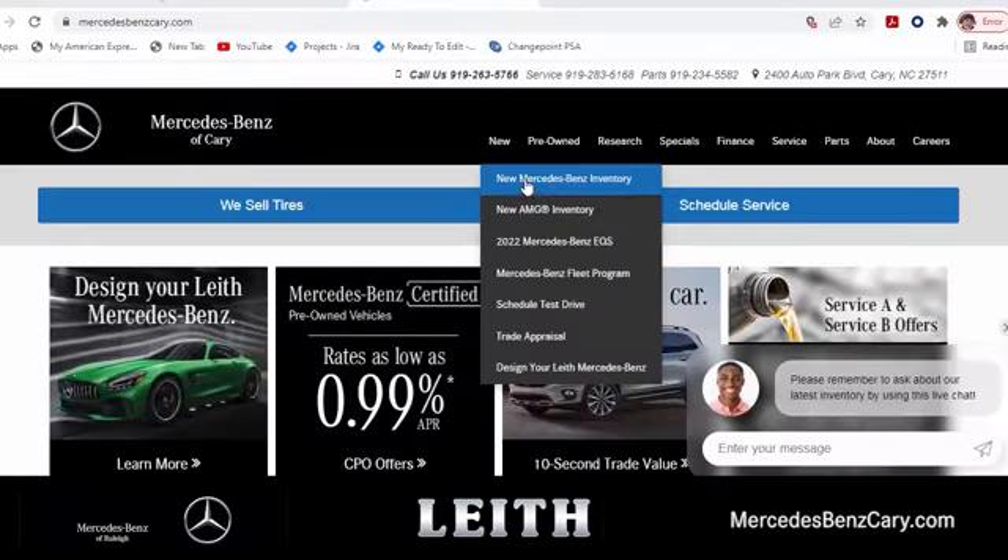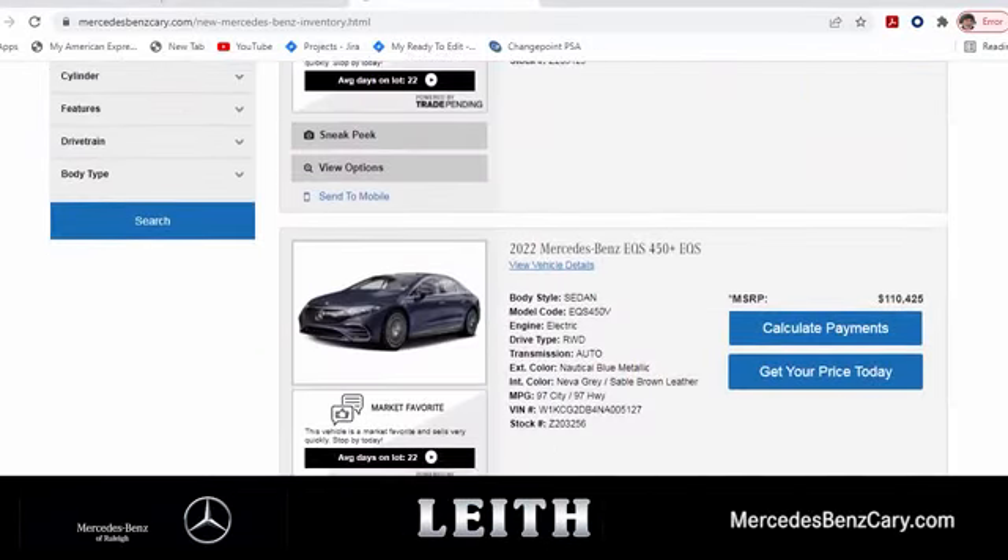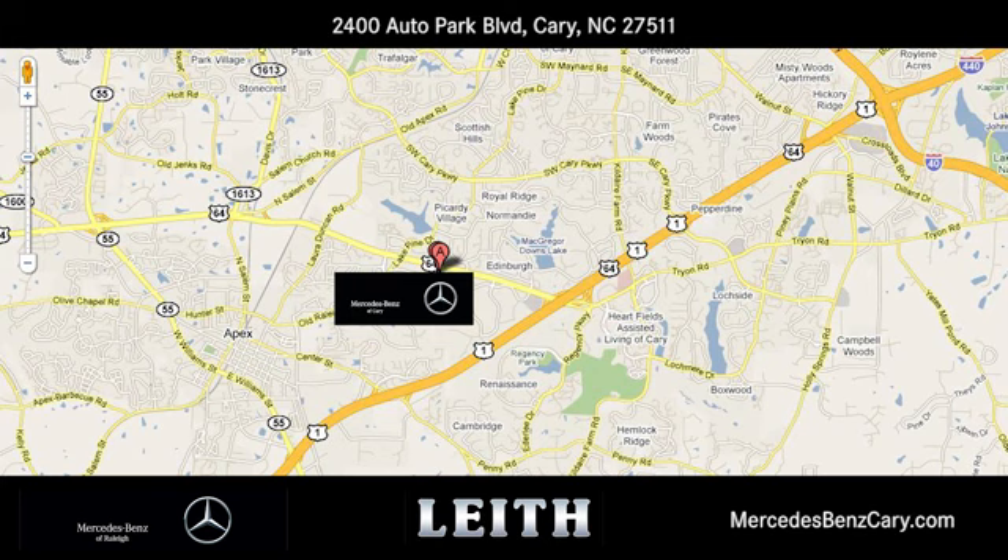Take it for a test drive today. Mercedes-Benz of Cary gives you easy access to the best online car buying tools. We're conveniently located at 2400 Auto Park Boulevard in Cary, North Carolina.